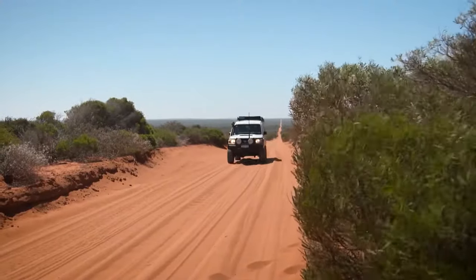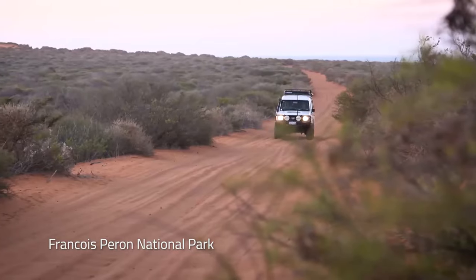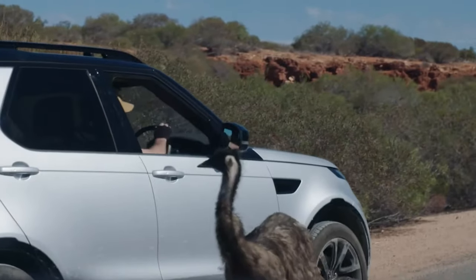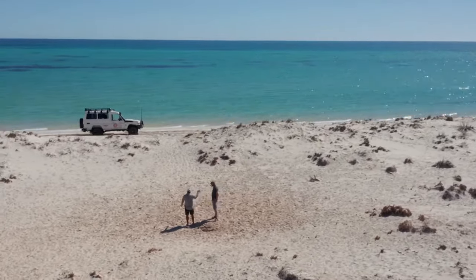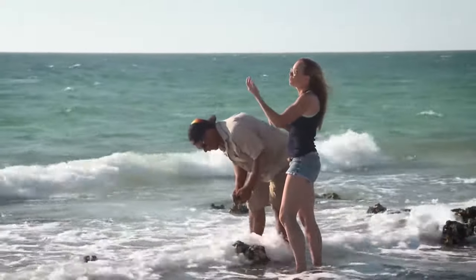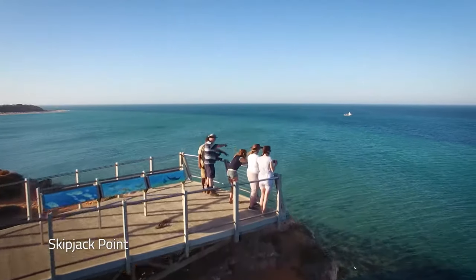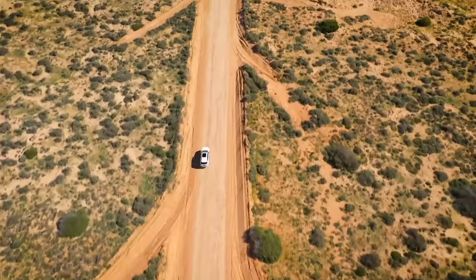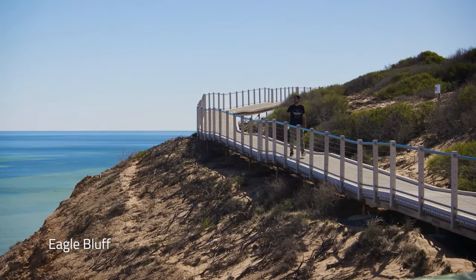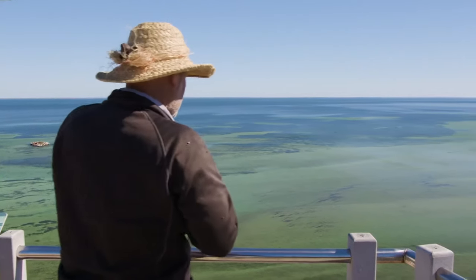Venture around Denham and through Francois Perron National Park, where the red sand dunes contrast with blinding white beaches and crystal blue ocean. Spend the morning spotting manta rays, turtles and sharks at Skipjack Point, before driving south to the dugong breeding area of Eagle Bluff, where the boardwalk extends over the ocean offering great views of grazing dugongs as well as sharks, dolphins, fish and coral.